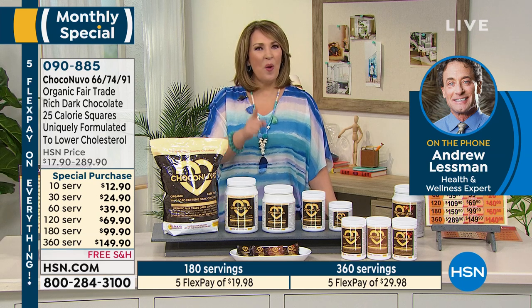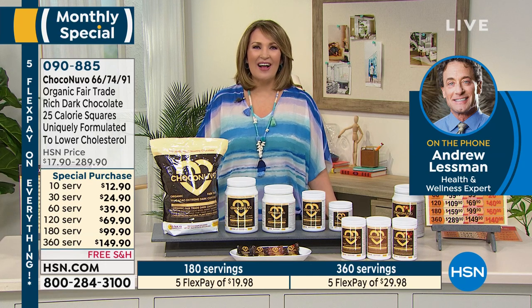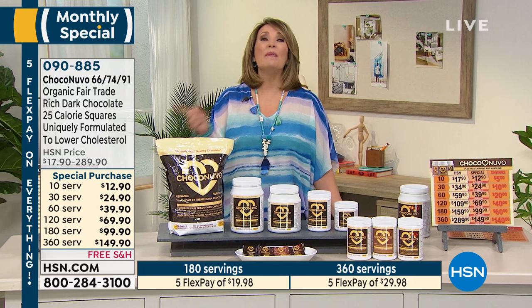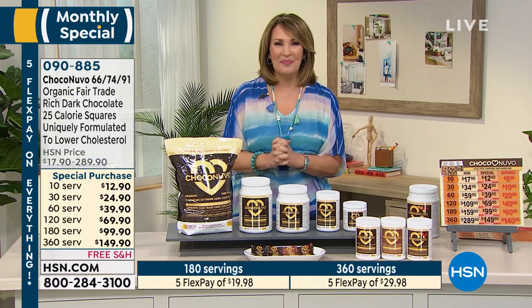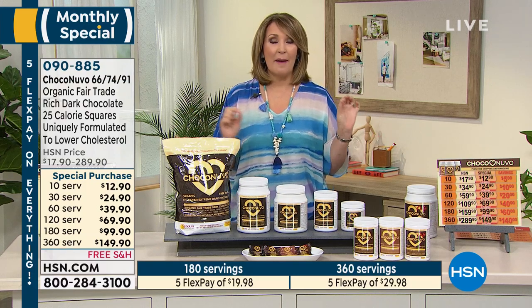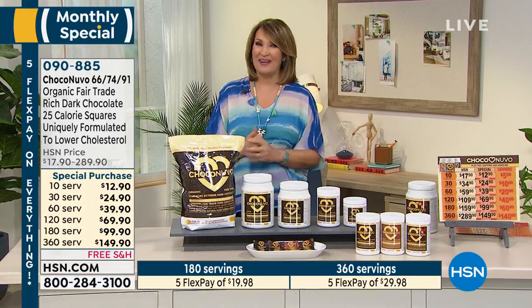I will see you in the 1 p.m. hour tomorrow afternoon — I look forward to that. Thank you, Andrew — everybody tune in tonight at midnight. The Today's Specials are still available. We have a little timeout — when we come back, we have a great value on an iPad. Don't go away.